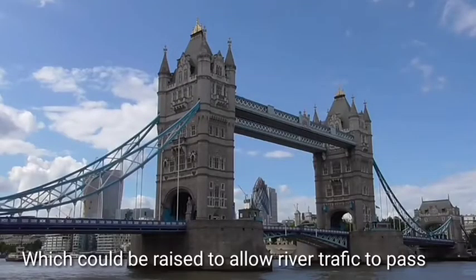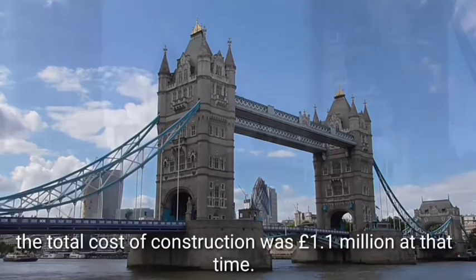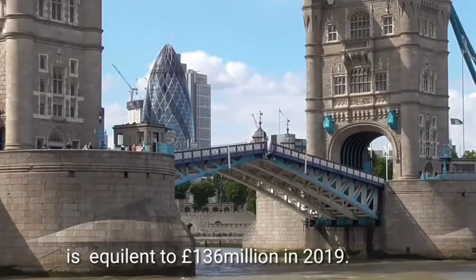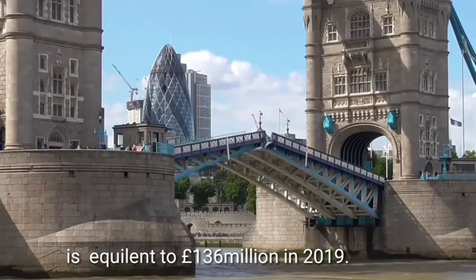The central span was split into two equal bascules which could be raised to allow river traffic to pass. The total cost of construction was £1.1 million at that time, equivalent to £136 million in 2019.